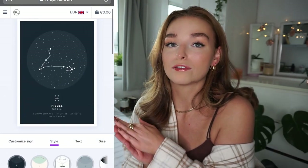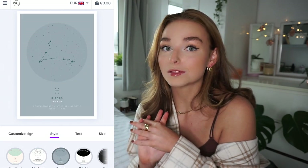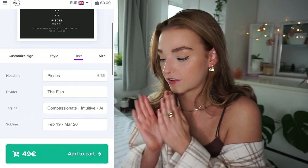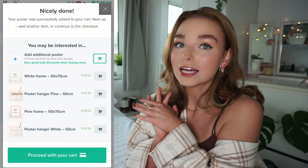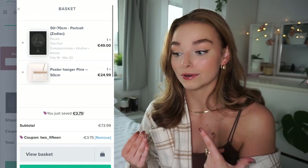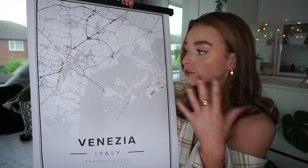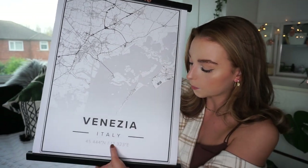They reached out and asked if I'd want to create my own print, and of course I said yes. This is actually a gift for my boyfriend — we met at the very beginning of the year, so travel has been completely off the cards, but we love travel and the first place on our list is Venice. I thought it'd be a really nice personal gift, especially since he's also in the process of buying his first house.